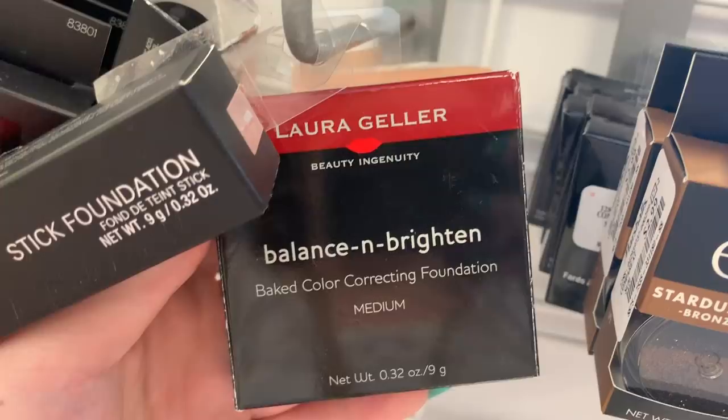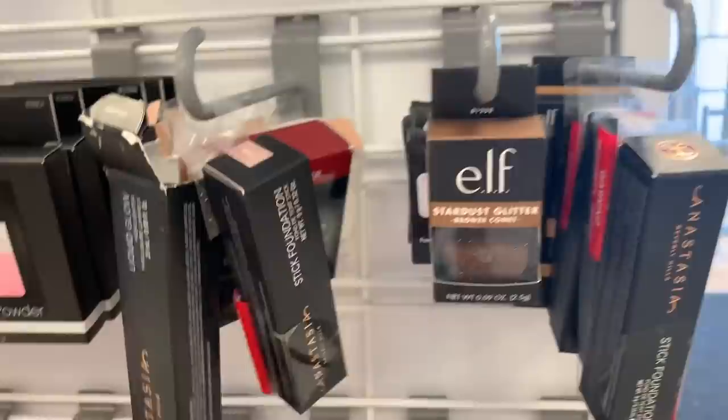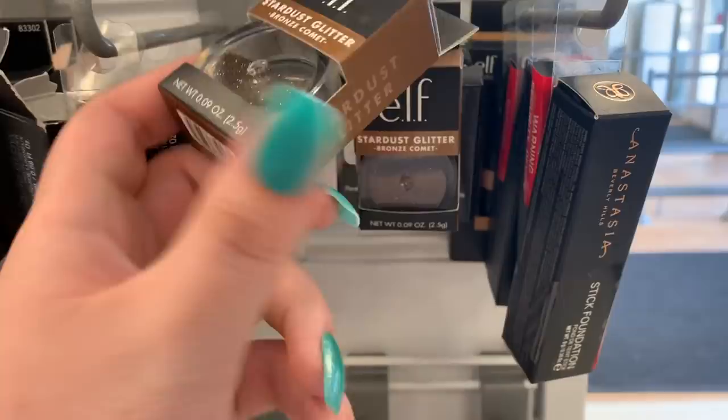There's the Revlon foundation here — $2.99 or something. There's also an Anastasia Stick Foundation. Next to it there's a Stardust Glitter from Elf in the shade Bronze Comet — there are two of them. They have some blush singles for $3.99.